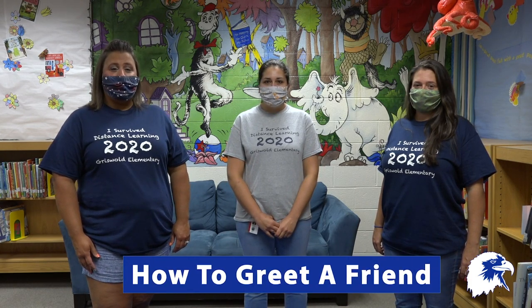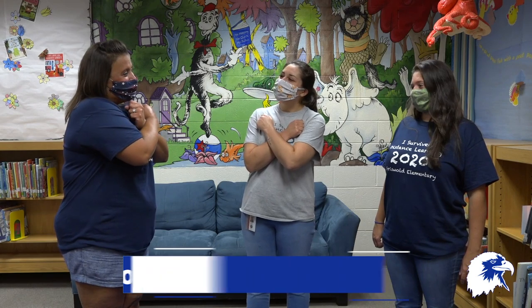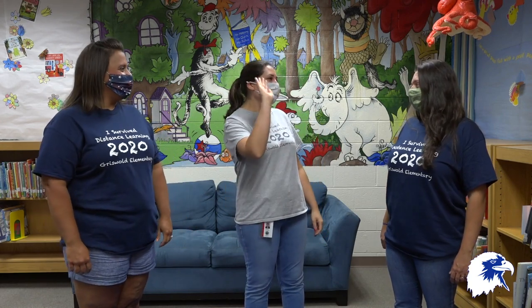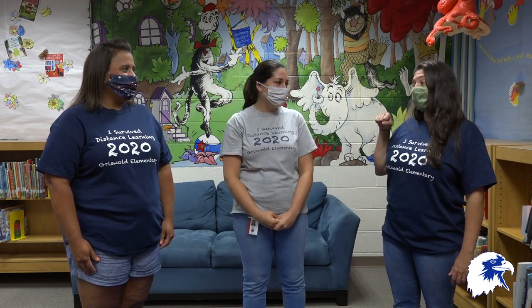We know how excited you are to see your friends and your teachers, and we can't wait to say hello to you either. Just remember that we do have to keep things safe, so here are some ways that you can say hello while also practicing social distancing. For instance you can use a hair hug or a thumbs up. You can also do a simple wave, an air high five, an air fist bump, or give someone a heart. We challenge you to come up with a new one when you come back to school on the first day.